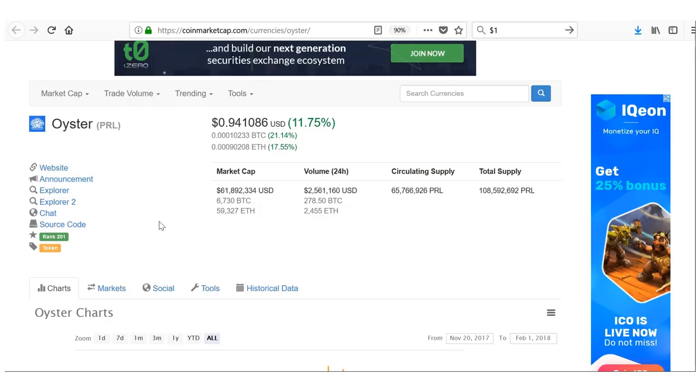Hey guys, it's Urban Investor here back with another video. Today I have a really great treat for you guys — not only have I picked my top five picks that are under $1, so extremely undervalued, but these coins also have extremely low supply comparative to most coins right now.